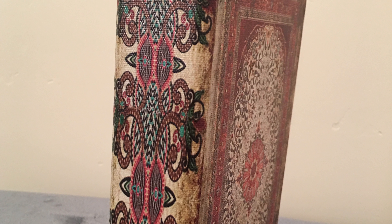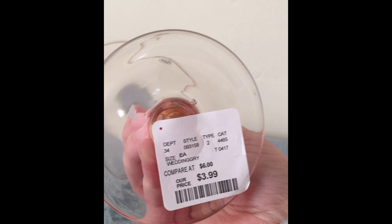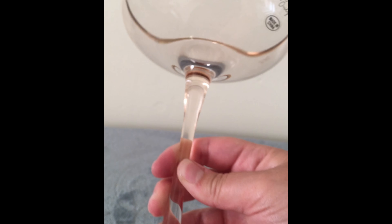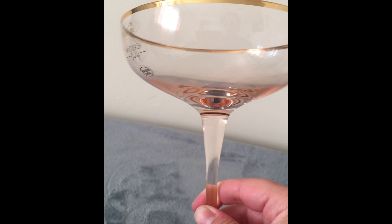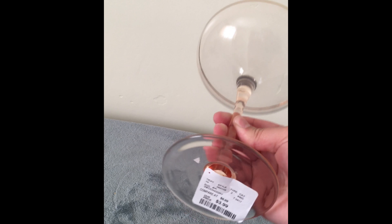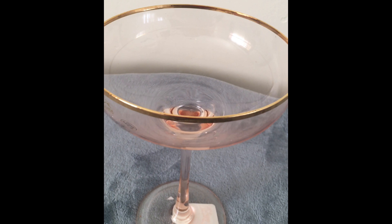I found three of these margarita glasses at HomeGoods and they were $3.99. I know that the gallery carries similar ones and they're $15 and above, so when me and my husband saw these we were like — we don't drink margaritas, but who cares, they're super cute.